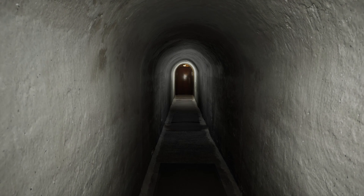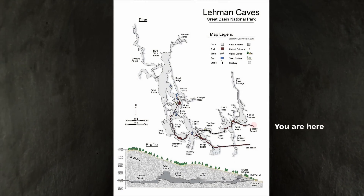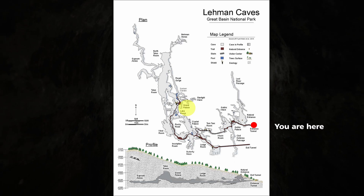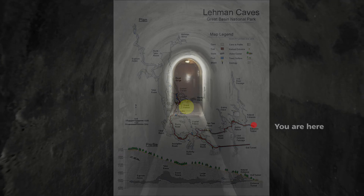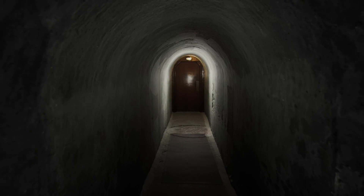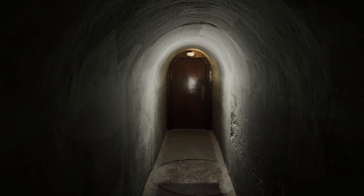Welcome to Great Basin National Park. We're about to take a virtual tour of Lehman Caves and head to the Grand Palace, the farthest section of the cave accessible on the tour. My name is Ranger Alicia and I'll be your tour guide. Throughout the tour, we'll explore the history, geology, hydrology, and biology of the cave.